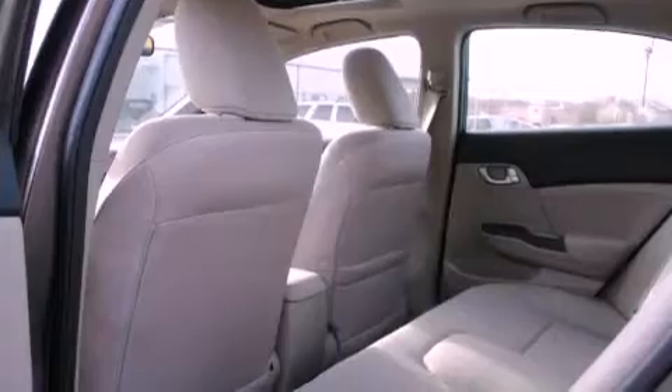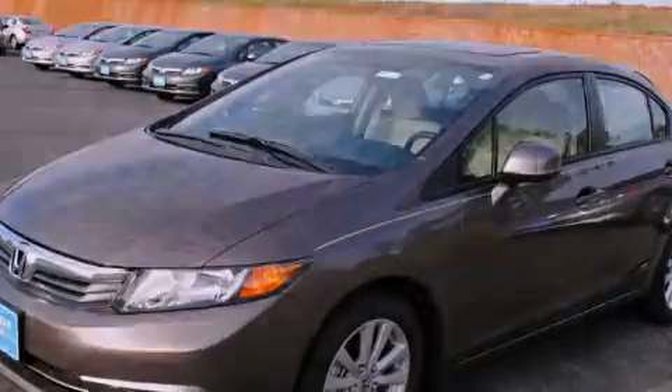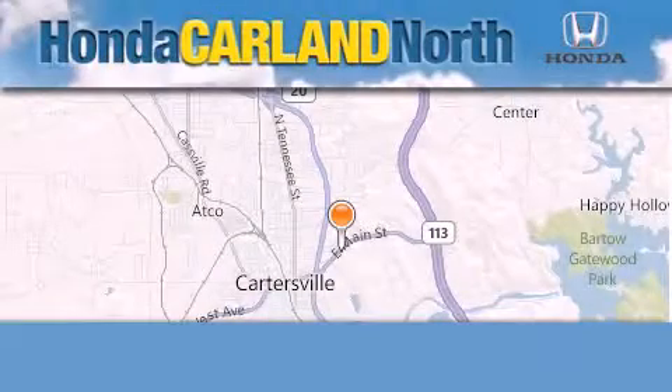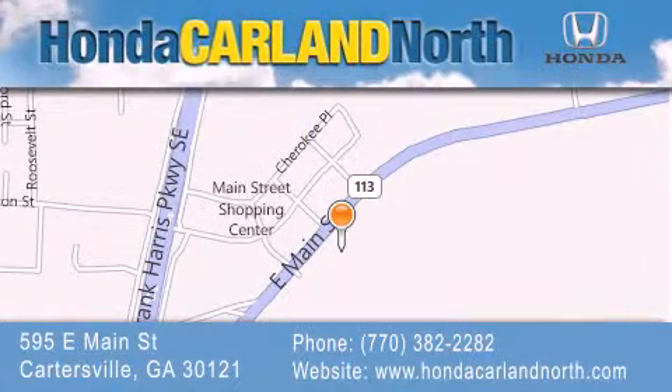This automobile won't last long at this price. Call and arrange a test drive now. Honda Carlin North is located at 595 East Main Street in Cartersville. Our goal is to exceed all of your expectations to ensure that you'll return for future visits.